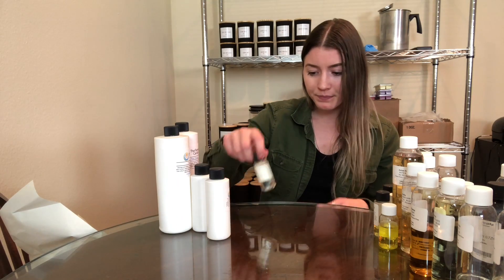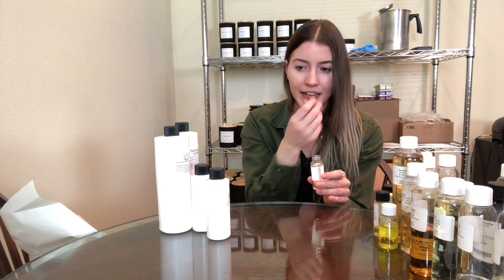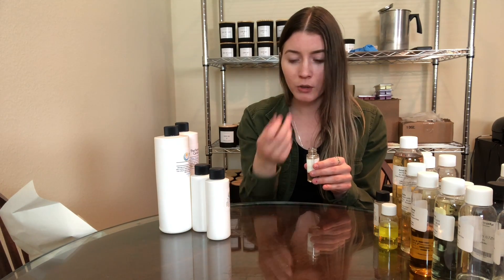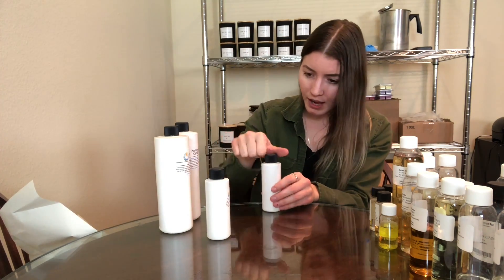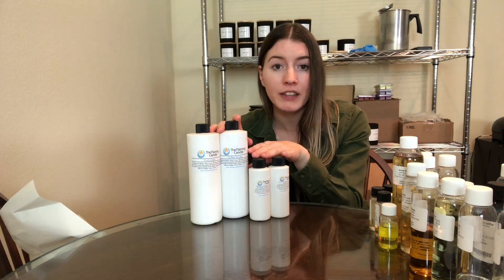This next one is watermelon lemonade, and it honestly just smells like candy. There's something about it that smells very familiar — kind of like a watermelon jolly rancher but definitely mixed with a lemonade type of scent. It smells really really good. And now into ones that I do have in my line — everything from the Flaming Candle that follows I'm keeping because I really really like them.